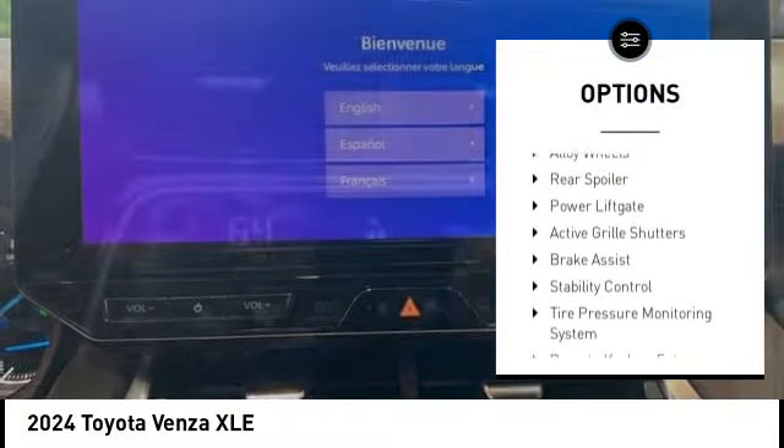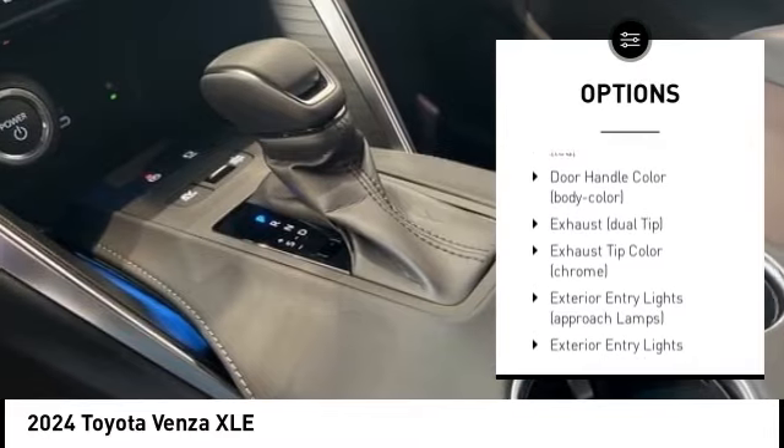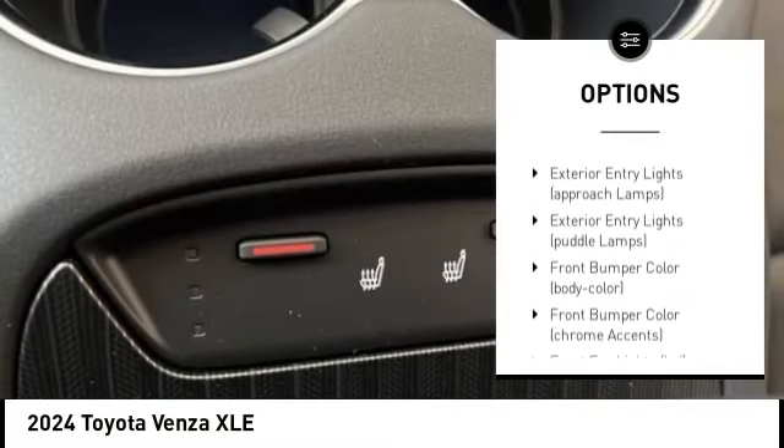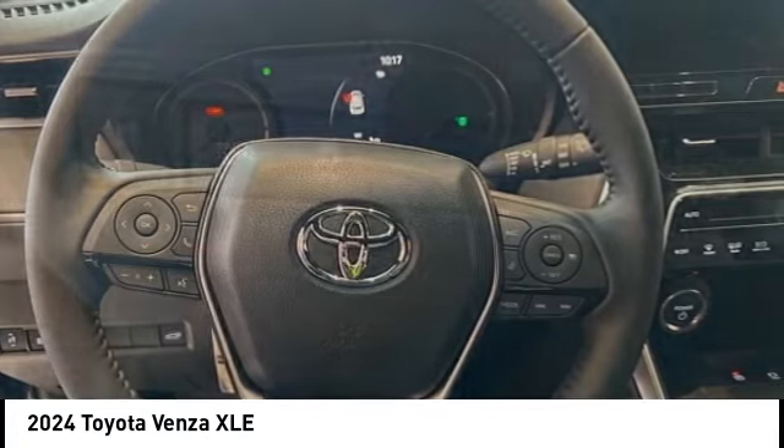Emergency braking preparation, alloy wheels, rear spoiler, power lift gate, active grille shutters, brake assist, stability control, tire pressure monitoring system, remote keyless entry, speed control.